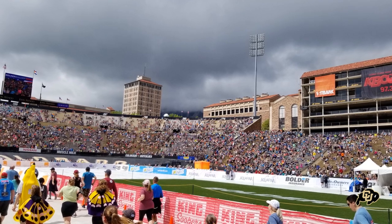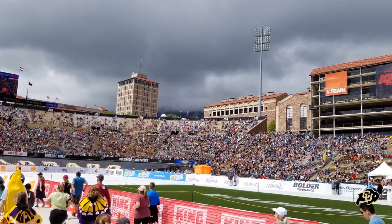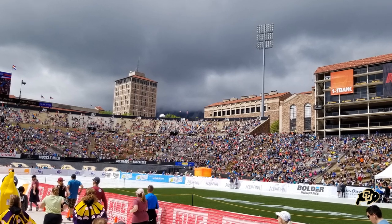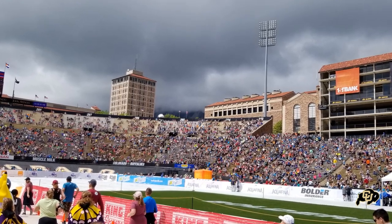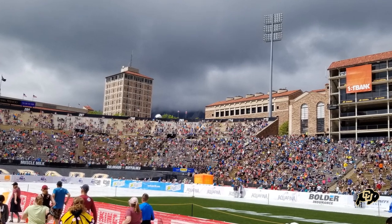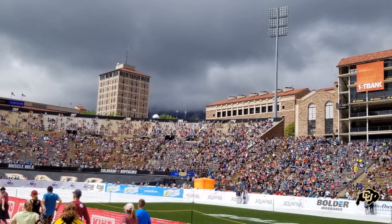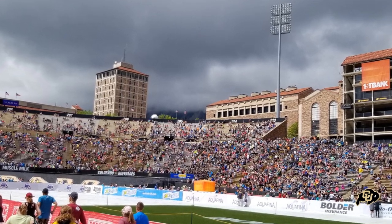Folsom Field used to have a fixed track which was removed back in 1967. You may be asking yourself, well, I see people running in this photo. What this is, is there's an event that happens every year called the Boulder Boulder 10K run. It happened to be going on when I visited the stadium, and so they're running around the field, but it's not a permanent track.